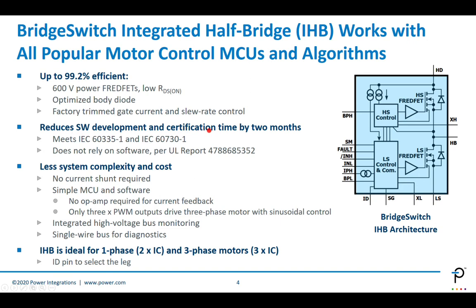BridgeSwitch reduces software development or certification time by at least two months. This is possible because of Class A software readiness according to IEC 60730. BridgeSwitch doesn't rely on software, per the UL report available on our website. It also reduces system complexity — BridgeSwitch doesn't need an external shunt for current feedback. It exposes the motor current flowing through the low-side FET to a pin called IPH, requiring only a very small signal resistor and no external op-amp, since all amplification is done inside the part.